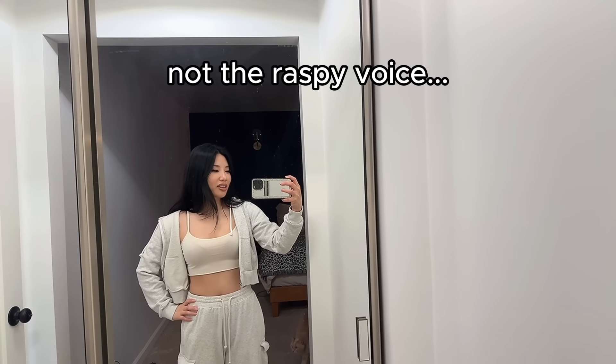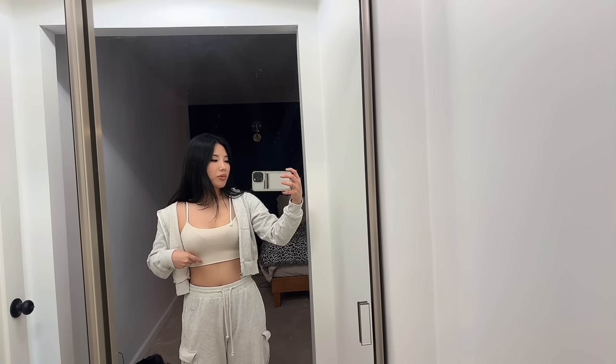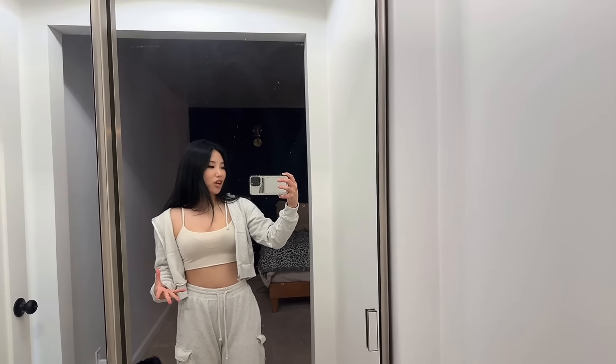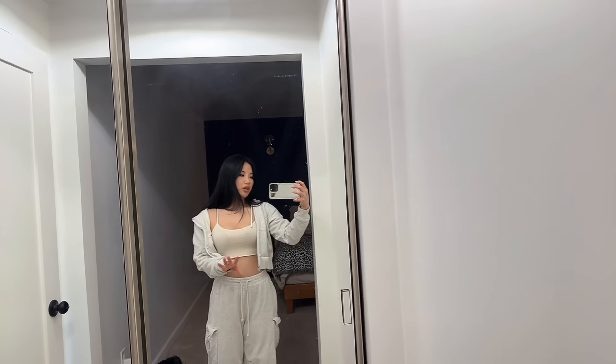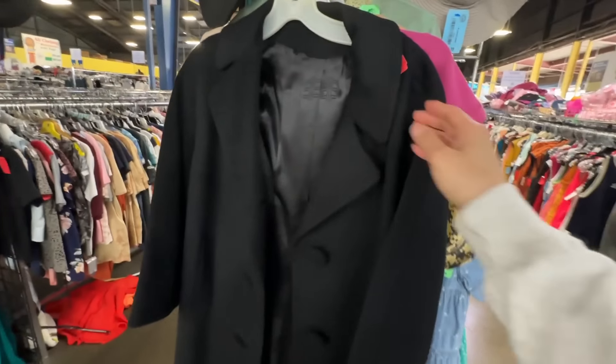This is how I typically dress when I go to the thrift store. I like to wear tank tops so that I could just try on clothes over them because some thrift stores in LA don't have fitting rooms. And then underneath my sweats I have like these short pants so that I could take my sweats off and then wear skirts or pants over them to see if they fit. I'm also going to go to a consignment store called Crossroads but for sure they have fitting rooms there.